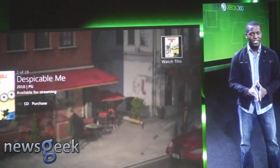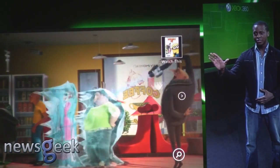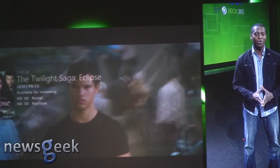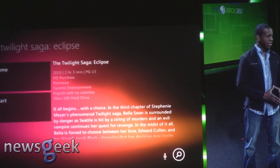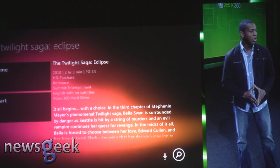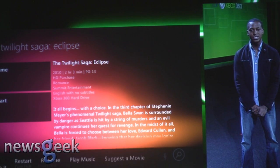Alright, Despicable Me — also looks pretty good, but I kind of want to wait to watch this one with my little nephew. So let's see what else we have. Alright, The Twilight Saga: Eclipse. I actually started watching this one last night and I can continue right where I left off by saying 'Xbox, watch this.' Because I started watching the movie last night, I have the option of picking up where I left off with Resume, or I can restart the video from the beginning. I'll just say 'Xbox, resume.'